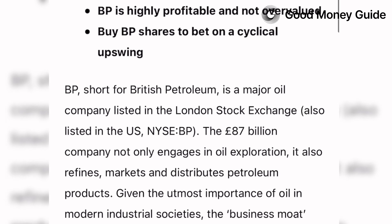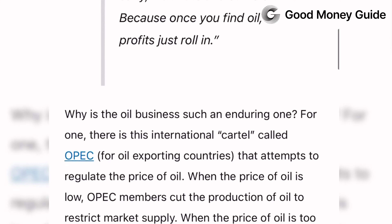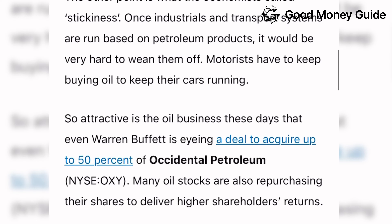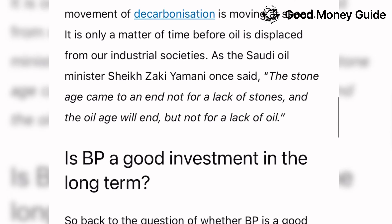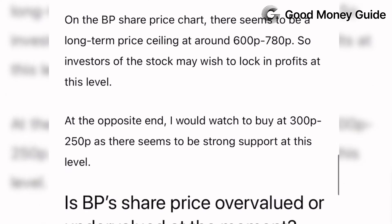He's looked at whether or not they're a good buy for your long-term portfolio — the pros and cons of owning them and what he thinks is going on. This isn't investment advice; this is a product demo, so if you are going to trade in BP shares you'll have to make your own mind up and read the analysis yourself.